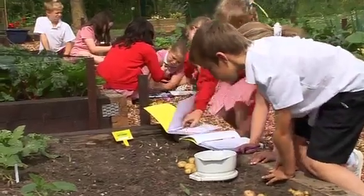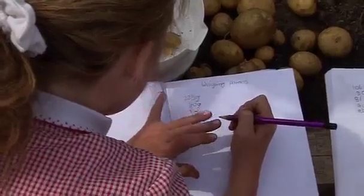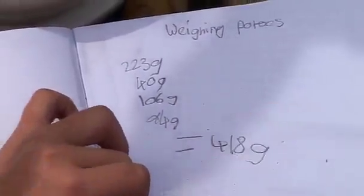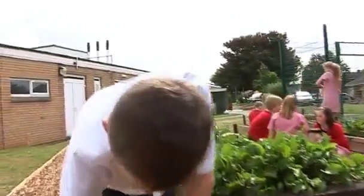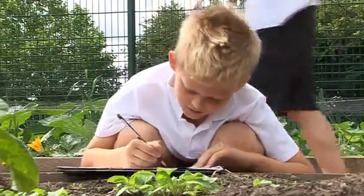Have we all got the same? Now we need to add them together. 418 I've got. 196 centimetres on the outside.